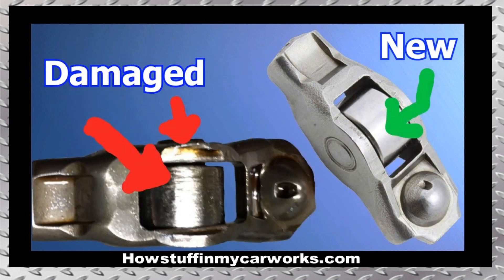Number 9. The needle bearings in the rocker arms of the 3.6-liter engine tend to experience premature failure. When these bearings fail, the rocker arm develops excessive play. This play causes loud ticking noises coming from inside the engine. If the damaged rocker arm is not replaced on time, it runs the risk of having the roller locking up completely and destroying the camshaft lobe in the process.